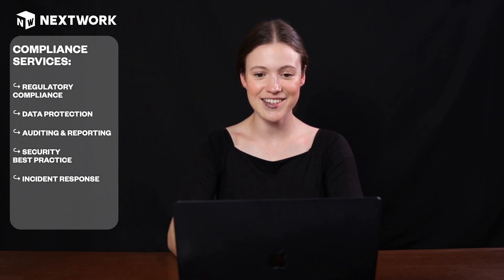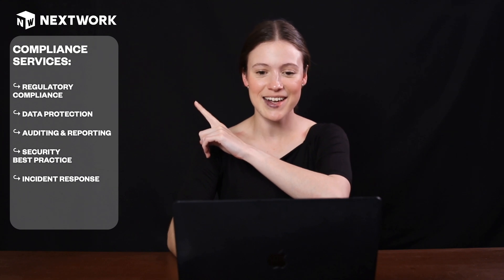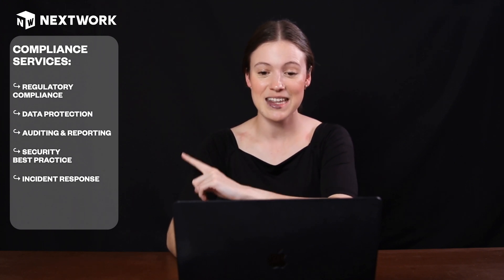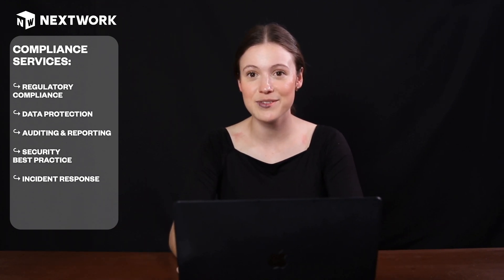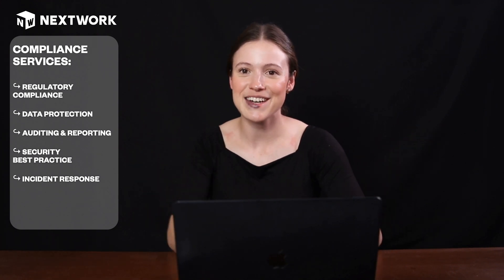Compliance, on the other hand, is about having regulatory compliance. It's about having data protection. It's about making sure that we have good auditing practices, best security practices, and good incident response. Together, these are making sure that we're not just aware of these rules, but we're actually following them properly and keeping within what we need to do to be a successful, law-abiding company, citizen, or tech user.